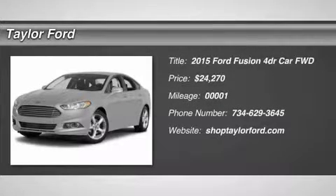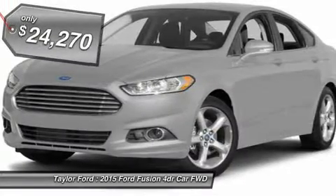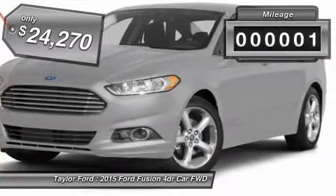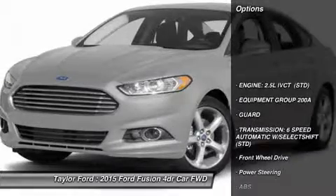The 2015 Ford Fusion. You can have both impressive power and great economy in a Fusion, and it is priced below $25,000. This vehicle has less than 100 miles. Here are some of this vehicle's great options.